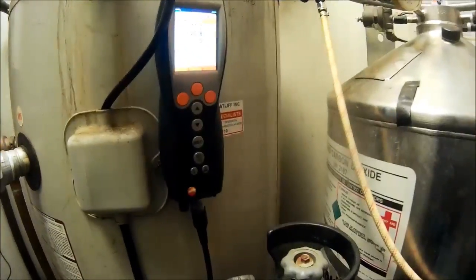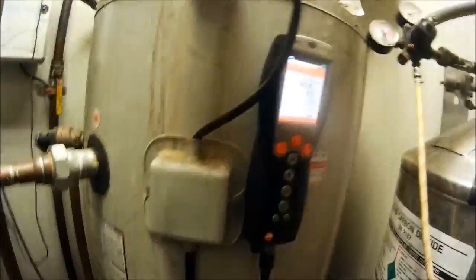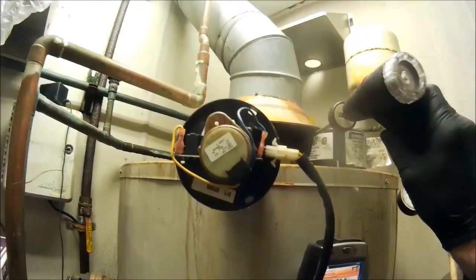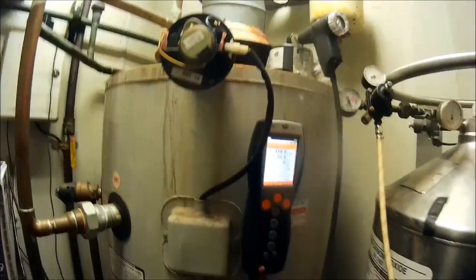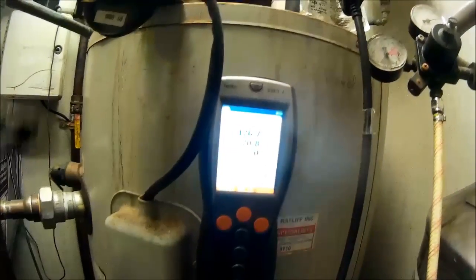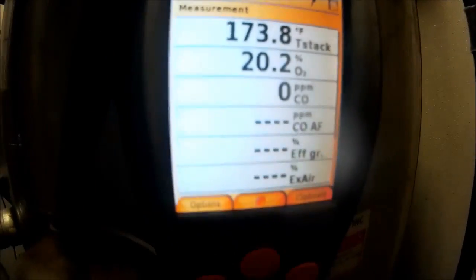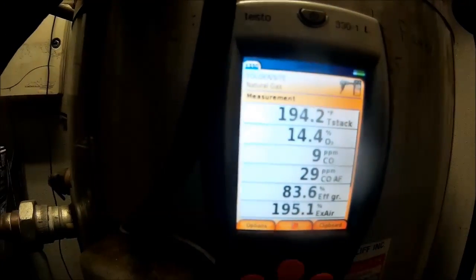I'll show you what's happening. I've got my analyzer on there. We're going to start up — and we'll just rest that right there. Watch what happens. So we're firing. We just hit high fire; it's a slow-opening valve.